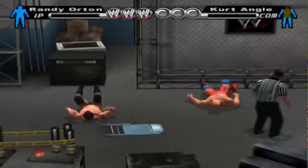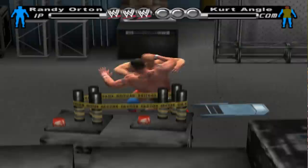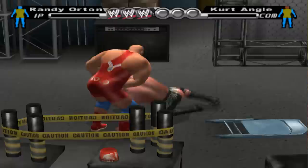Extra area in SVR backstage. Another hidden area can be found in the OG Smackdown vs. Raw. Simply Irish whip towards the interview area and you'll find the new area.